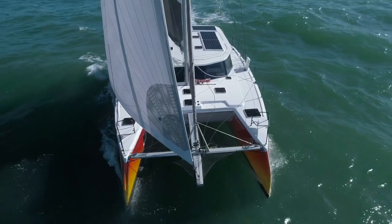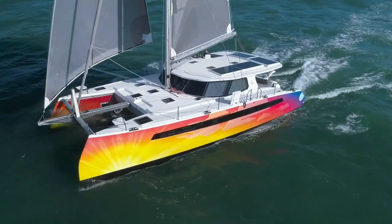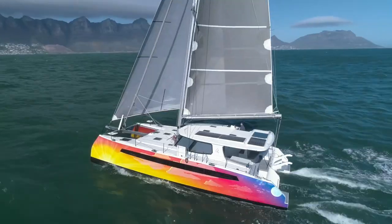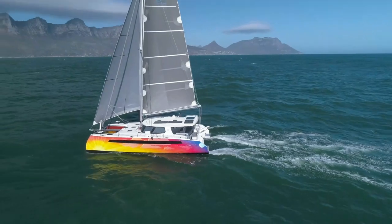The Balance 482 was chosen as the best multi-hull sailboat for 2022 by Sailing World Magazine. The Balance 482 is a blue water voyager with high quality construction, performance, and value, designed by naval architects Philip Berman and Anton Dutrois.